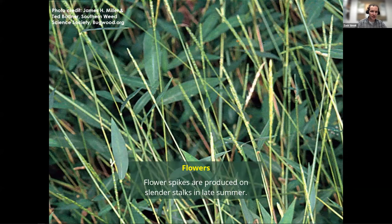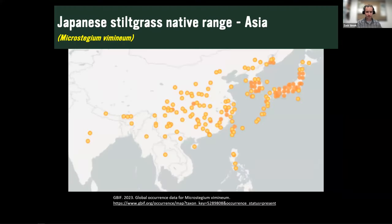Towards mid to late summer, Japanese stiltgrass produces its inflorescence — a small, delicate spike at the top of the plant, pretty plain and inconspicuous looking. It is native to much of Asia and Japan. In the Adirondacks it is really only known around the Lake George region, but across New York State it is a bit more prevalent.